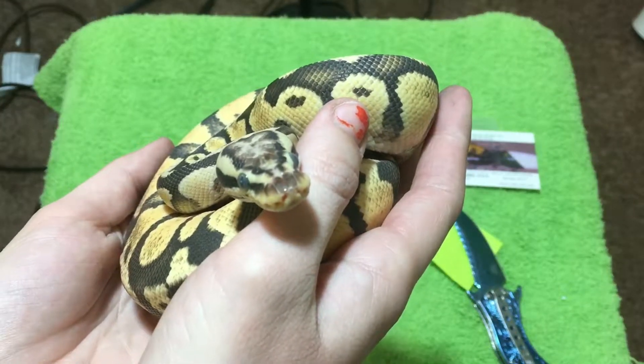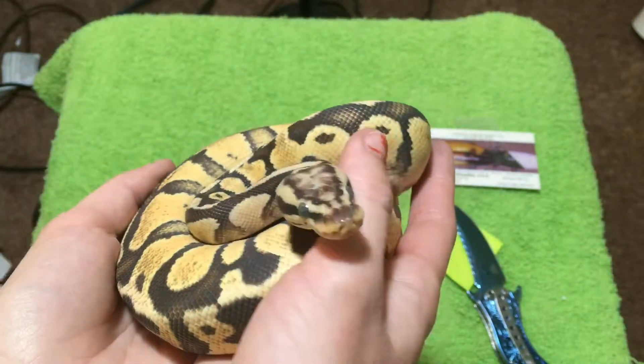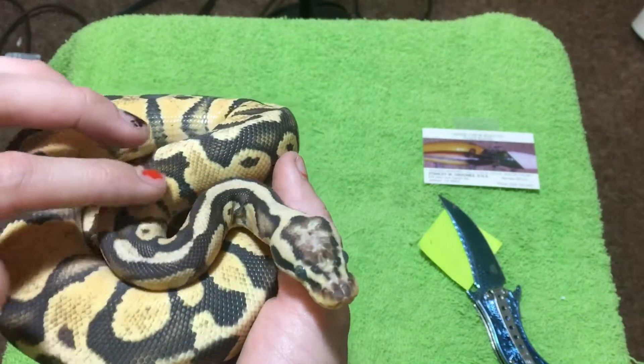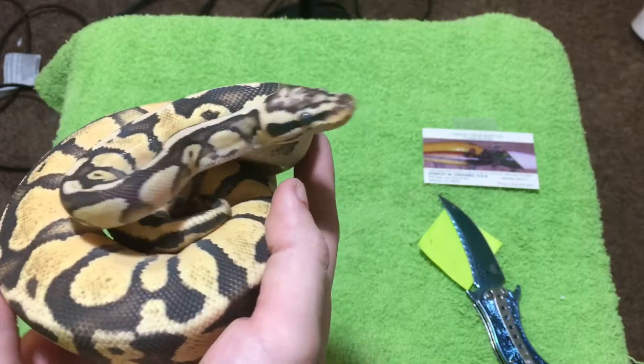Let's get his little tongue going. You had a long trip, didn't you buddy? This one's name is Lahar. He seems so friendly — hello, so friendly!